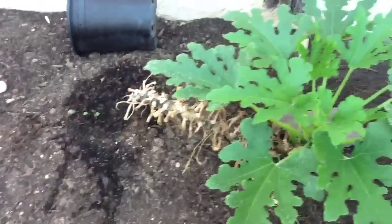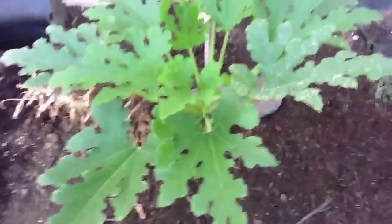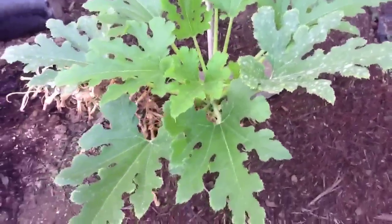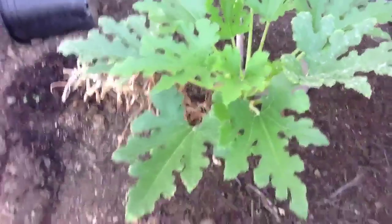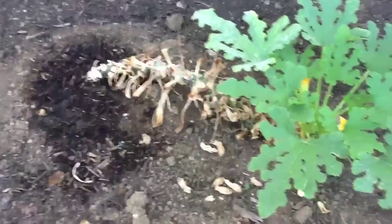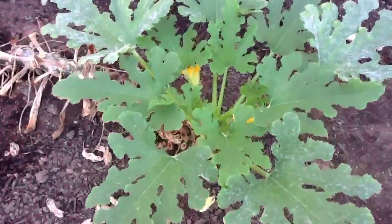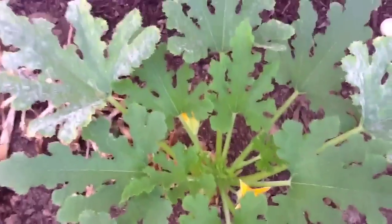The zucchini aren't doing too well. They had a bad case of mildew and I trimmed them way back, but it's got mildew again. This plant hasn't produced any zucchini in probably two weeks. I had to trim this one back too, but it looks like it's now starting to get some flowers so it might make a few more zucchini.